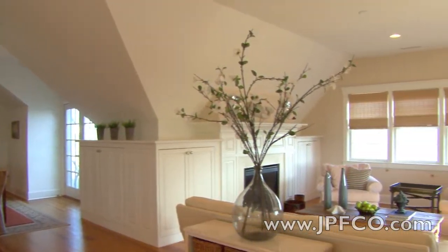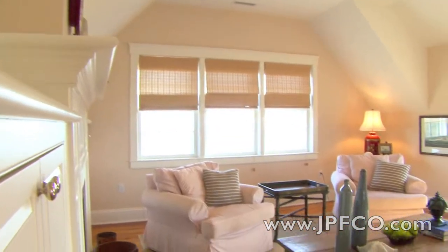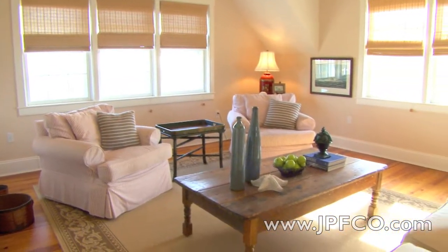Across from the kitchen is the living room with its unsurpassed ocean views. It features built-in cabinetry flanking the fireplace.